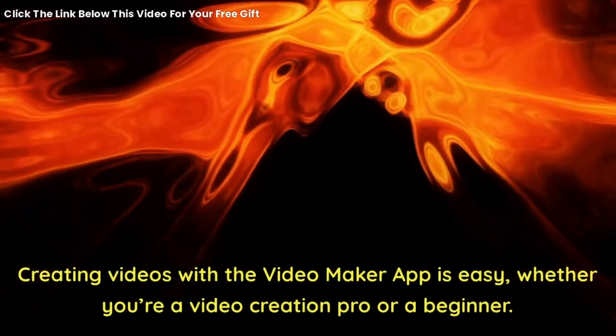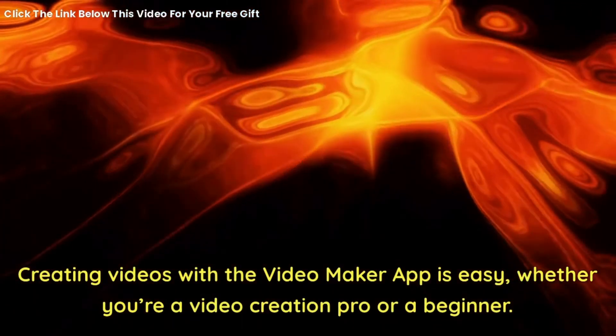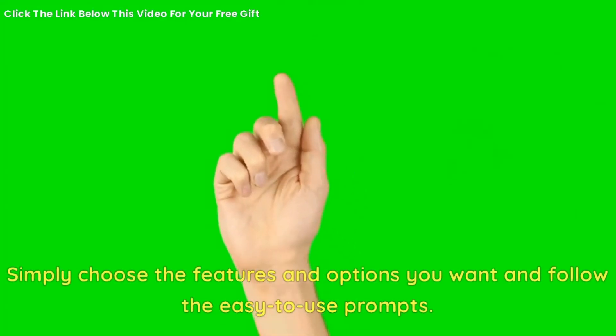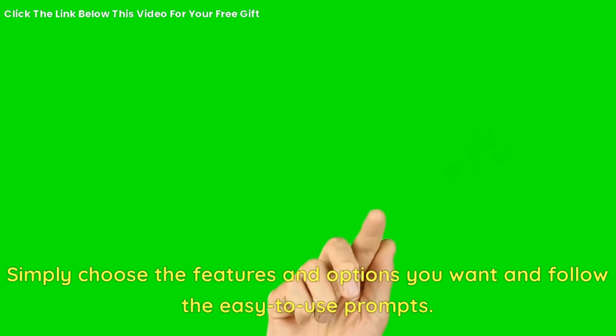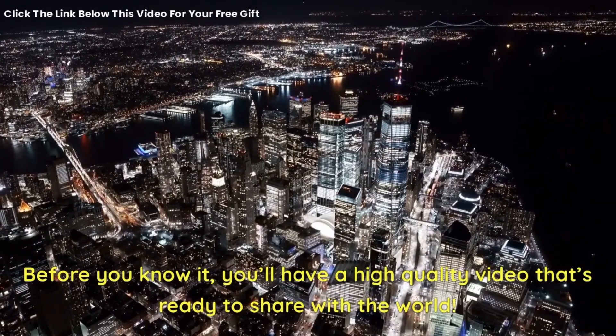Creating videos with the video maker app is easy, whether you're a video creation pro or a beginner. Simply choose the features and options you want and follow the easy-to-use prompts. Before you know it, you'll have a high-quality video that's ready to share with the world.